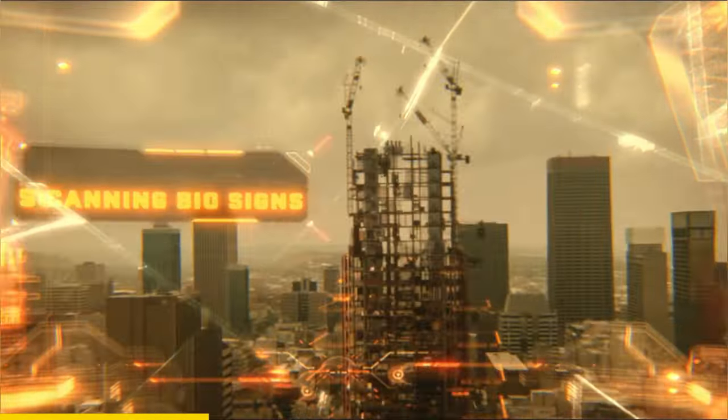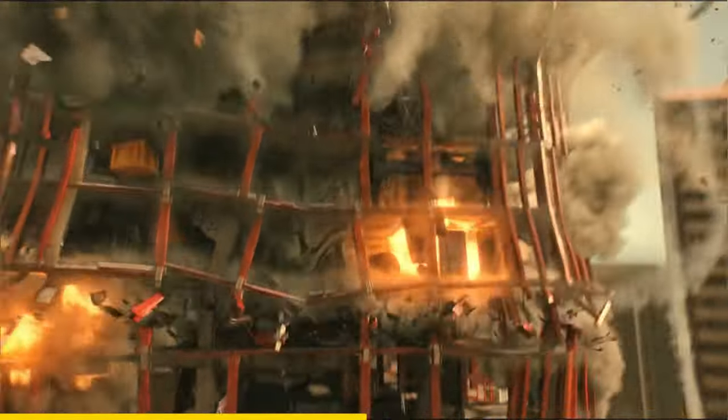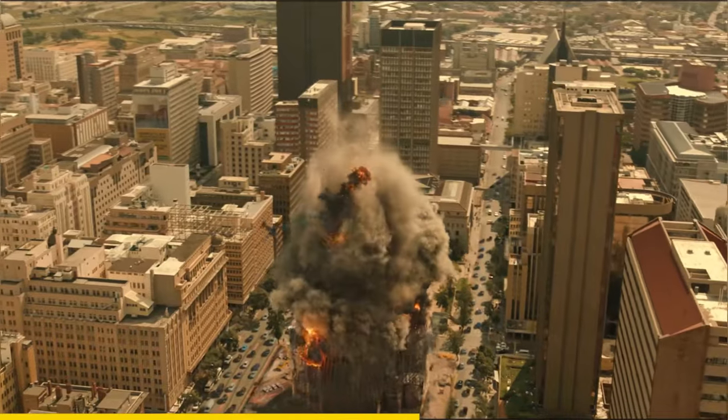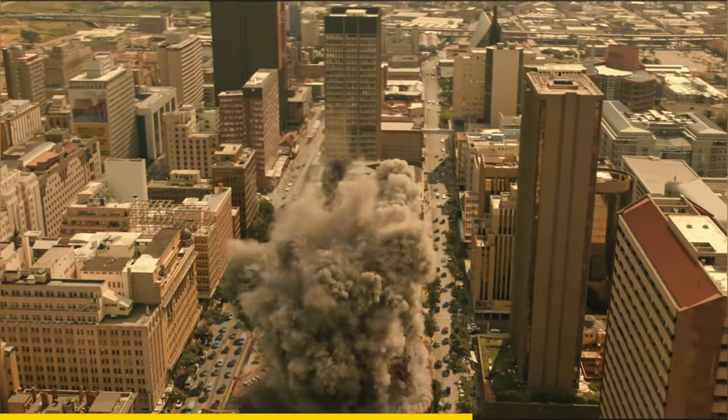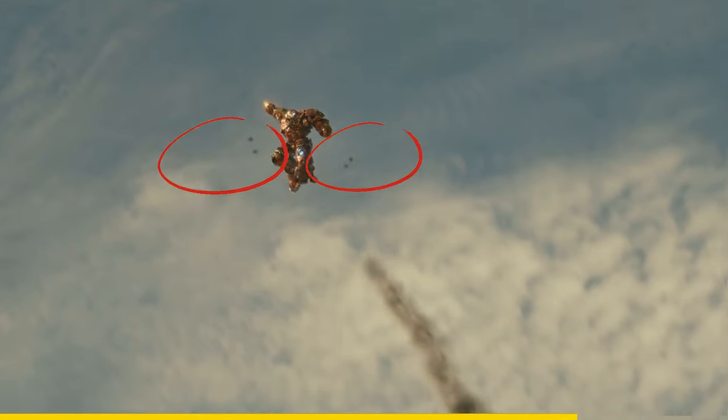In Avengers Age of Ultron, when Tony fights the Hulk, just before he destroys the building, if you look closely at his heads-up display, it shows structural points. These are actually internal structural points that, if destroyed, will make the building collapse into itself and won't harm the people around. You can also see that Tony fires four missiles just before rushing inside to ensure the building collapses safely.